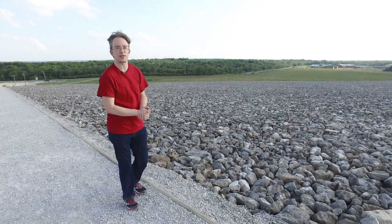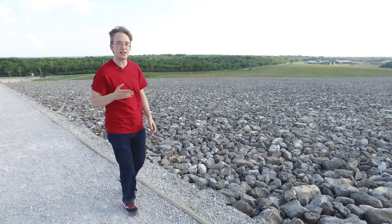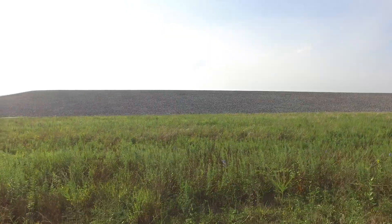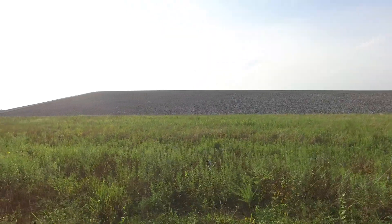I'm in Weldon Spring, near St. Louis, Missouri, USA. In the 1950s and 60s, this strange, grey, wind-blasted hill wasn't here. Instead, there was a uranium processing factory.